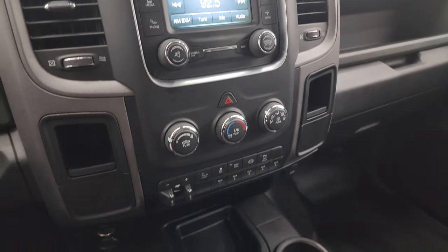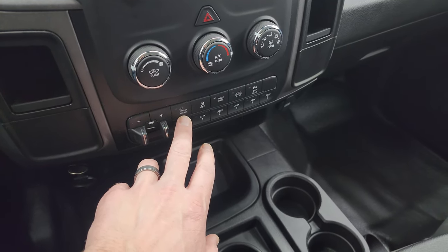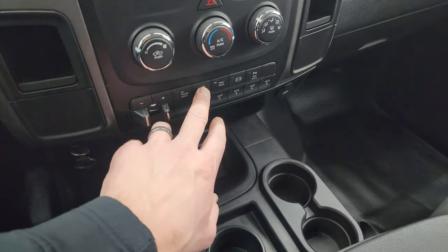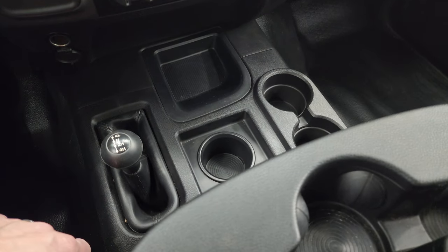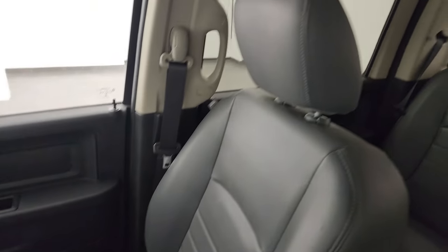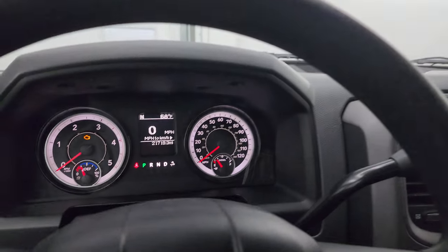Down here are your climate controls, factory brake controller, and the alternate trailer height control for the rear air suspension — you can lower the bed as well. Five auxiliary outfit switches, stability control, tow/haul, factory exhaust brake. You can turn the parking sensors on and off. Your 4x4 shifter is right there. The passenger side floor mat and seat are in excellent condition — no rips or tears. The headliner is in really nice condition as well, no rips. Map lights up top.